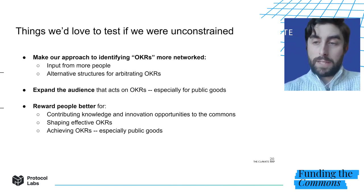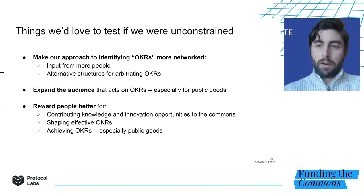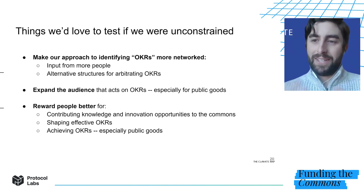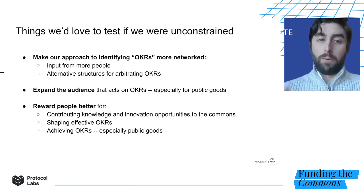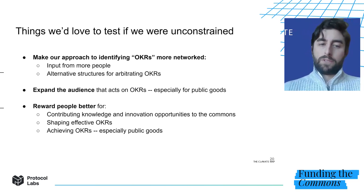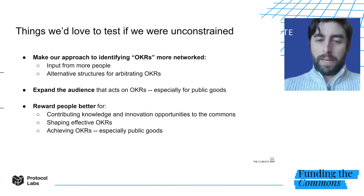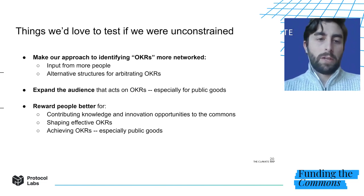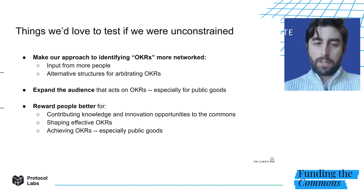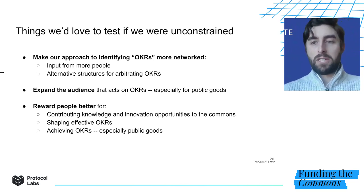However, there's a set of things we'd love to test if we were fully unconstrained — things that this community could play a vital role in achieving. We'd love to make our approach to identifying priority initiatives, or OKRs in your parlance, more networked — get input from more people, maybe experiment with alternative structures for arbitrating the OKRs. We'd love to expand the audience that acts on the OKRs, especially for public goods. And we'd love to reward people better — figure out how we can get more people contributing knowledge and innovation opportunities to the commons, get more people shaping effective OKRs, and reward people for achieving the OKRs, especially the public goods. Thanks so much.